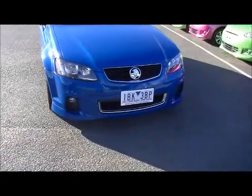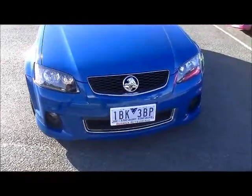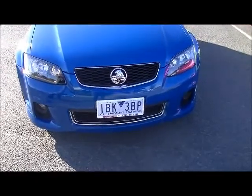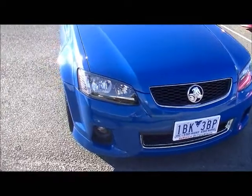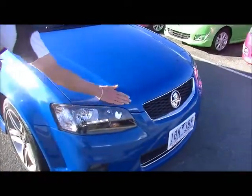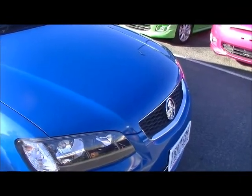Starting at the front of the car, you'll notice the car presents in really good order. Beautiful chrome grille, plus the additional chrome running through the bottom of the front bar. We do have factory fog lights as standard, and hardly a mark on that bonnet. A couple of very minor little chips that have been touched up, but overall in really good order.